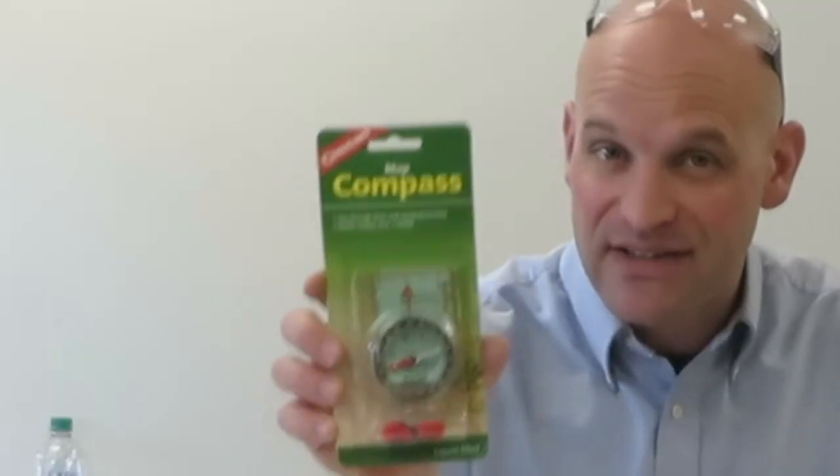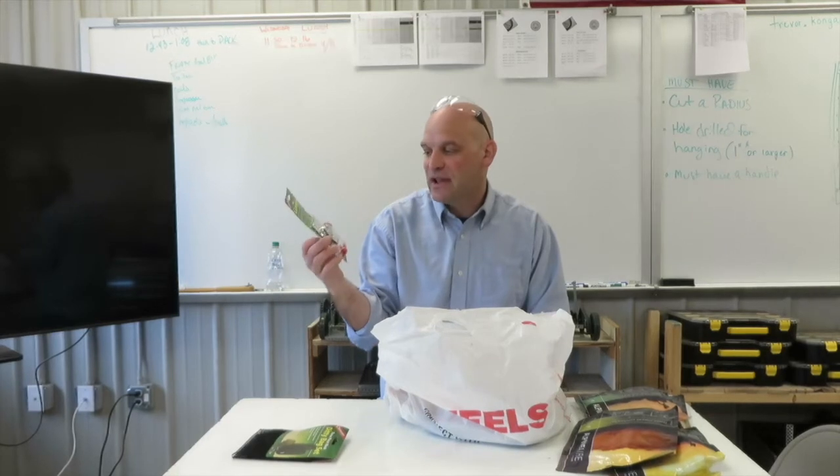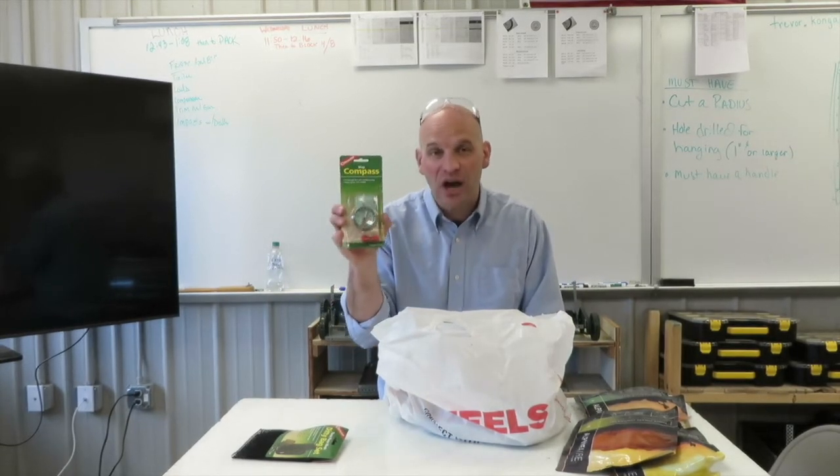We have a compass — a very useful tool. In past classes we haven't gone into map reading or compass reading so much, but that's one of the things I want to stress in this class: how to read a map and how to use a compass along with that map.